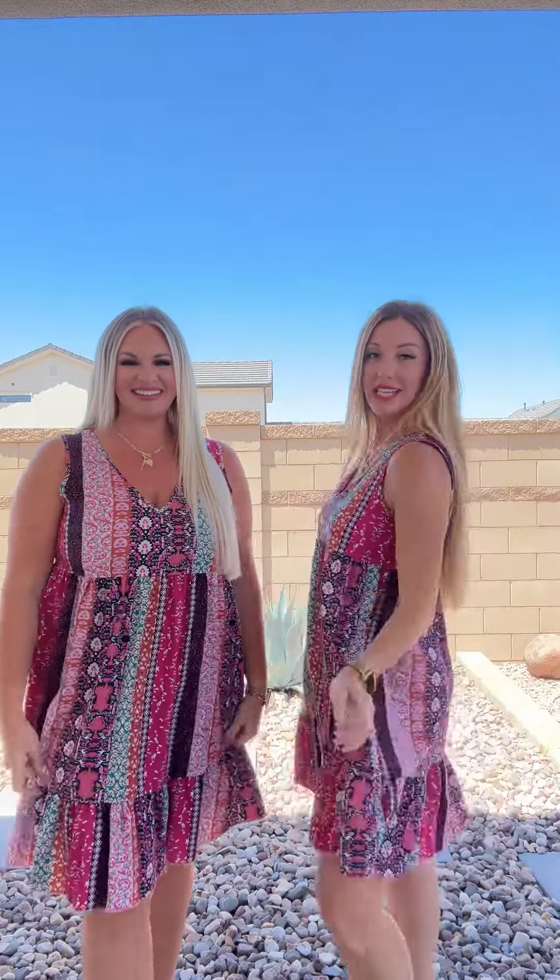Loving the length — Kira and I are both five-six, and I think the length is fabulous. I'm in a size small, I'm a 30 triple D in the chest, and this one is a perfect fit. This one is so cute, you guys. I'm in an extra large, loving how lightweight it is — perfect for summer, so go get yours now.